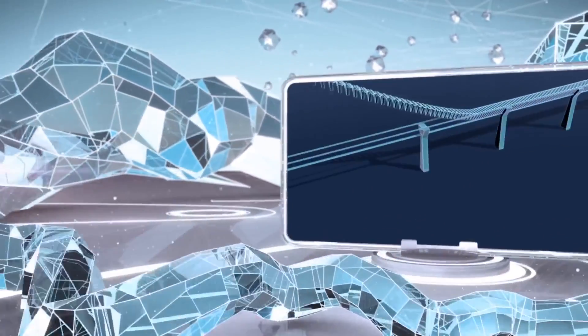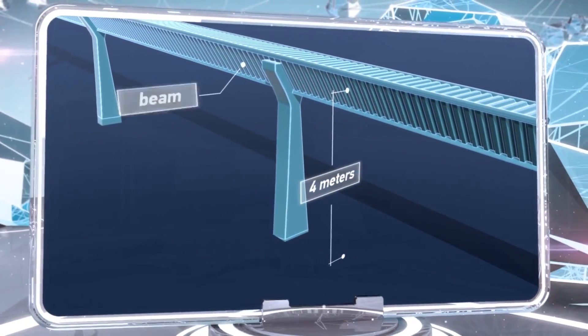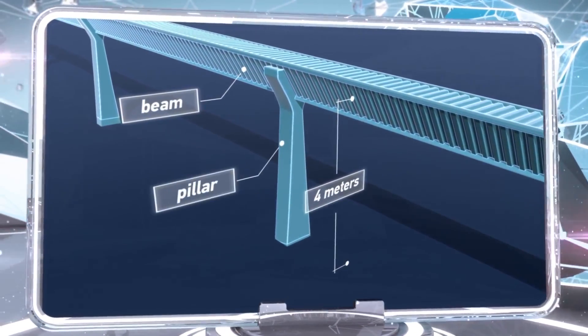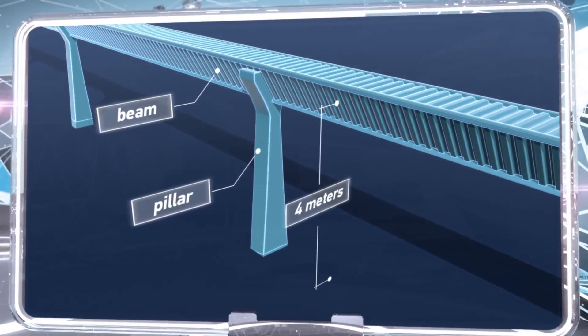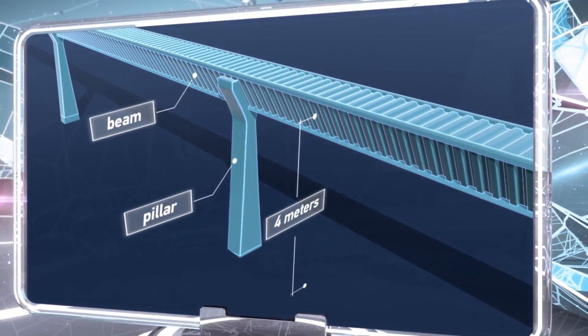The rails the train moves along are laid on a trestle four meters above the ground, which makes it possible to use the land underneath the railroad for either construction or agriculture. Moreover, this structure will not interfere with other methods of transportation.